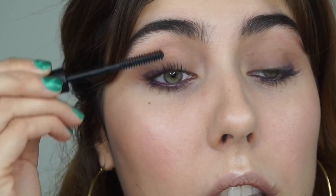For mascara, I am going with the Kure Bazaar mascara. I particularly like this mascara for the bottom lashes, but on top you can definitely build it up for a more lash-forward look, and that is exactly what I intend on doing.